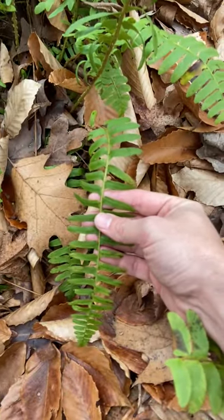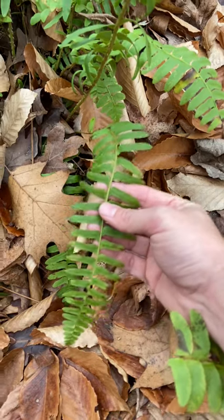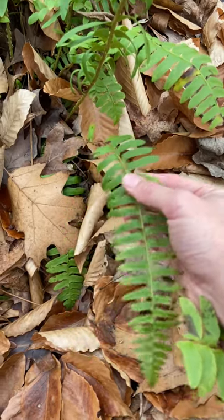It gets that name for a couple reasons. One, it's evergreen, so it's one of the few ferns that we see around Christmas time.